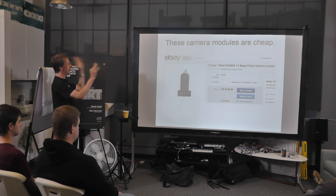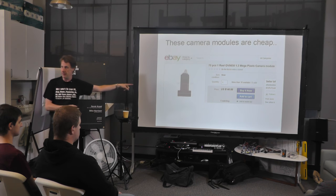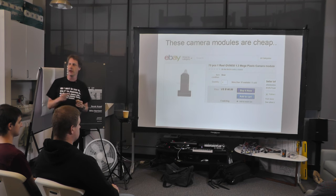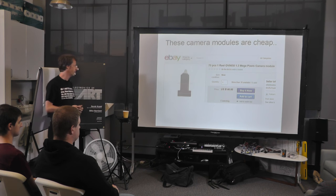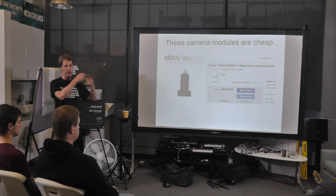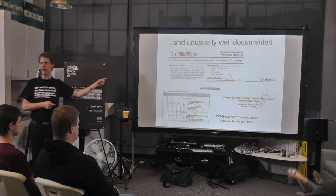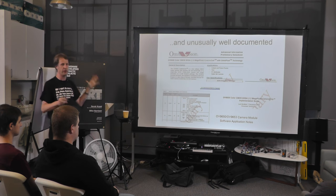The specific project I want to talk about came from literally finding these camera modules on eBay. You could buy a tray — they're a bit more expensive now, about $100 for a tray of 70. They're little camera modules, dirt cheap, going up to VGA or possibly one step higher. They've got the lens, they're packaged, and unusually there's plenty of documentation.